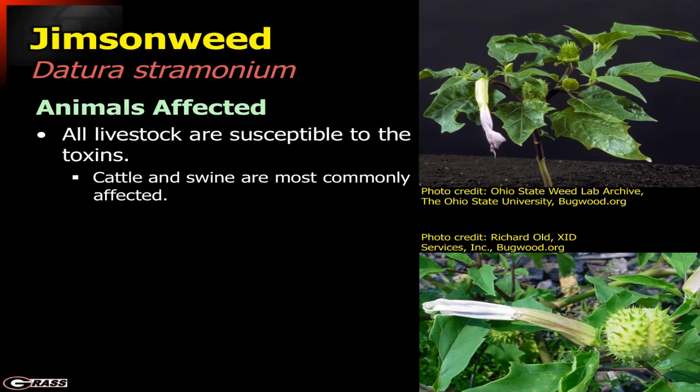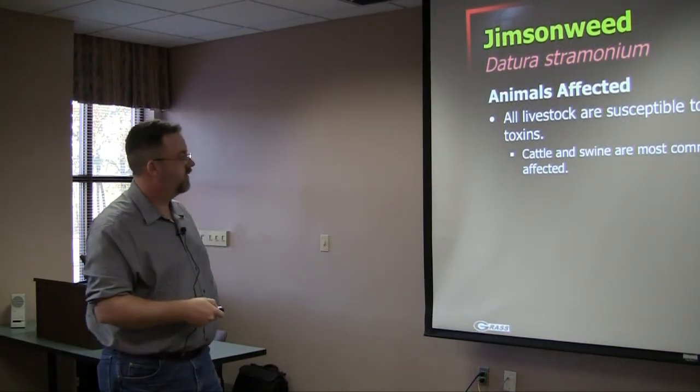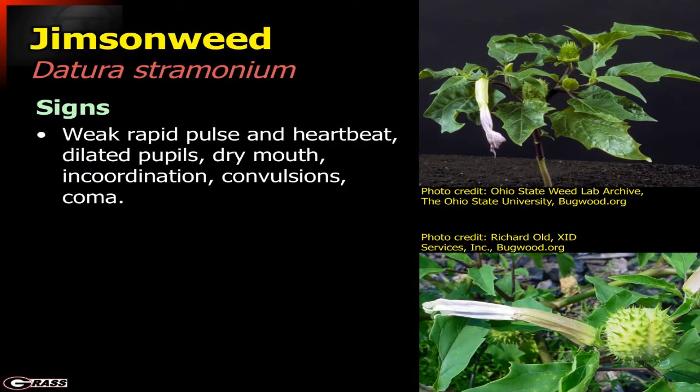Typically all livestock are susceptible, but cattle and swine seem to be most commonly affected, mainly because of their propensity to ingest the seed. Signs include very weak and rapid pulse and heartbeat, dilated pupils, incoordination, and convulsions. Animals go comatose and then ultimately die.